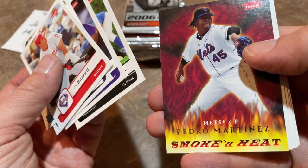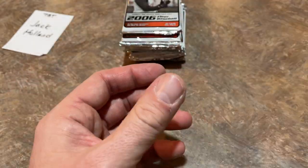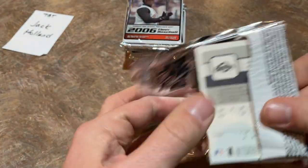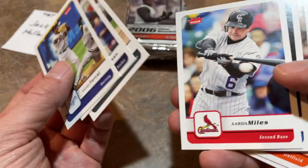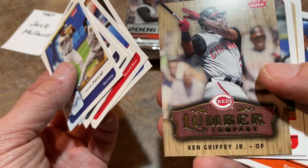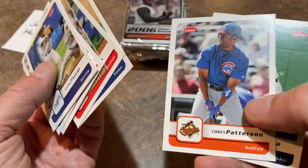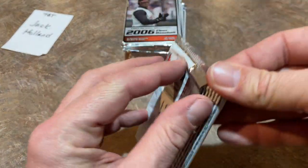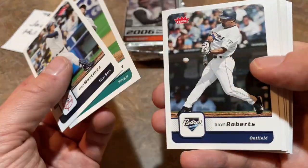There's Scott Podsednik, there's Pedro Smoke and Heat. I've seen a lot of those Smoke and Heat insert cards — they're almost not like an insert, they're so common, like one in every other pack has one. There's Rafael Furcal, Trevor Hoffman — he's a Hall of Famer, second all-time in saves to the great Mariano Rivera. Love this card. Ken Griffey Jr. with the Cincinnati Reds. Willie Mo Pena was a batting practice hero — never really worked out in the games for him, but man could he smash 500-foot dingers in batting practice.